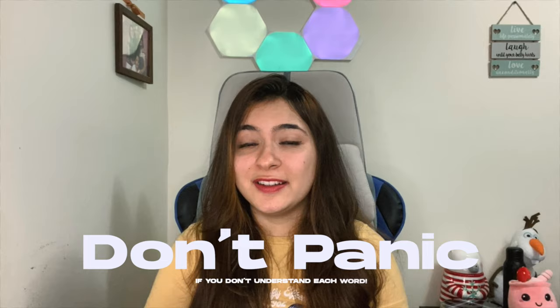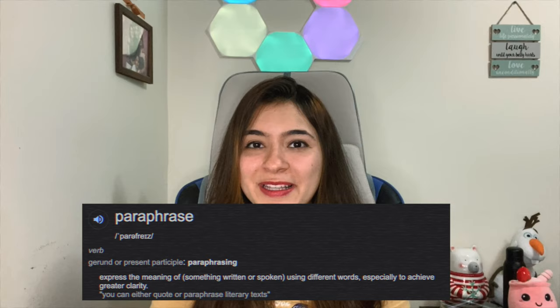Don't panic if you don't understand every word. Sometimes you can understand a sentence even without knowing every word — you can understand it from the sentence formation. If you don't understand one or two words, it's fine. Don't panic. You can still get a good score. Also, in IELTS it is not necessary that they will give you the exact answer word-for-word in the text. There will be a lot of paraphrasing — they will use the same meaning but different vocabulary in the sentence.